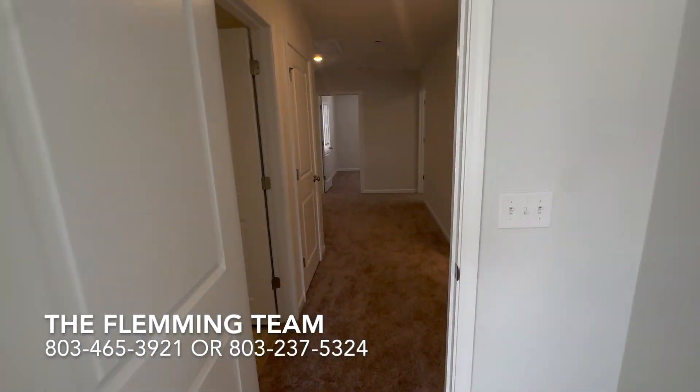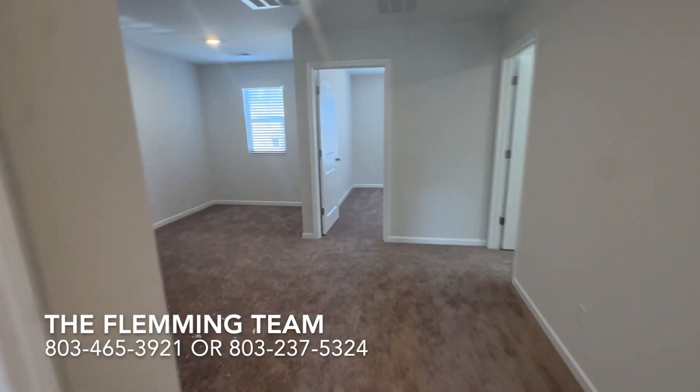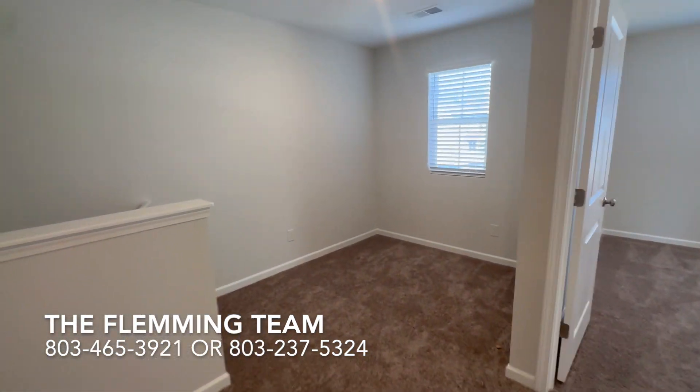If this is your first time tuning in, be sure to subscribe to our channel — we post videos like this weekly, sometimes daily. Thanks for tuning in, guys. Bye!